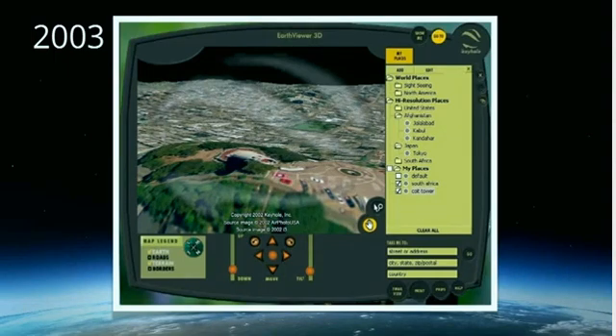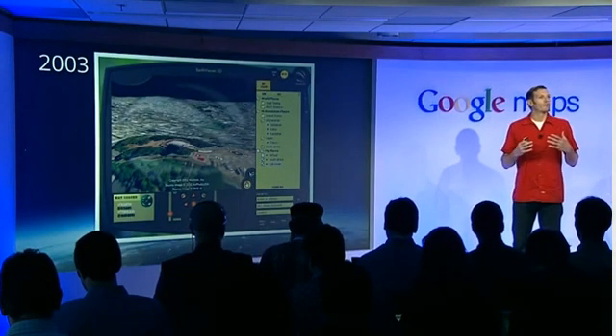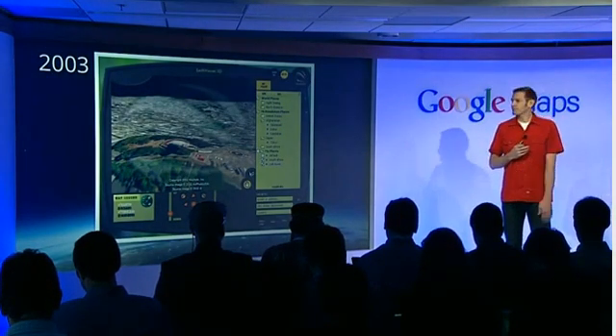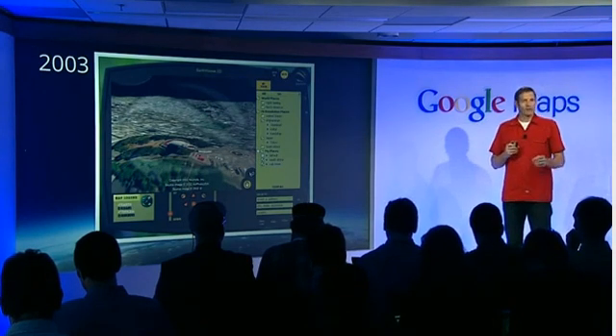The 3D that we have is terrain data, and this works really great when you're trying to model the Matterhorn because it's really large — it's a great way to represent natural features. But when it comes to a cityscape, you get these buildings that are just kind of flattened down on top of the terrain, and it really looks surreal and doesn't give you any sense at all of what this place is like.